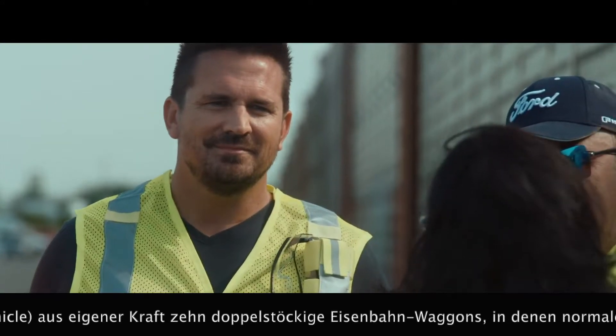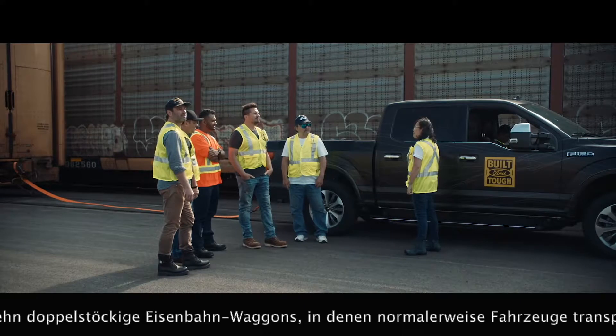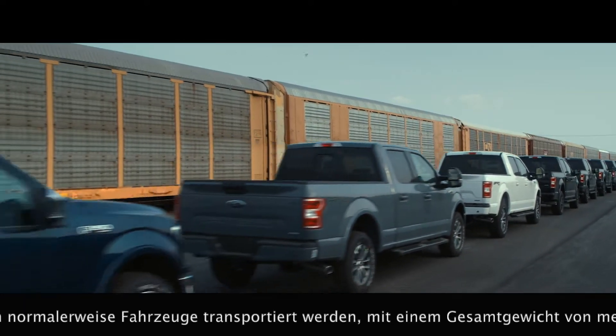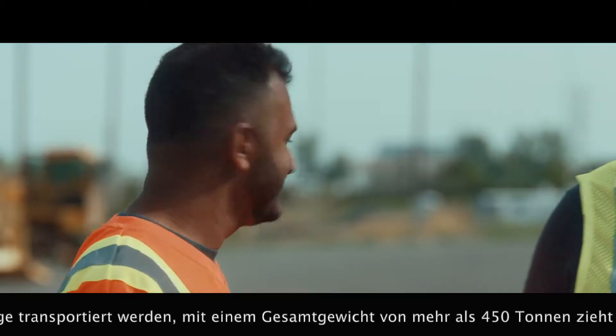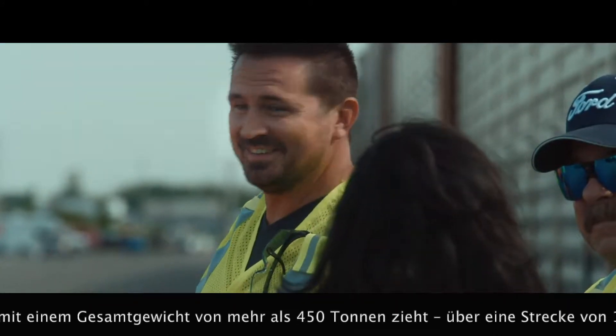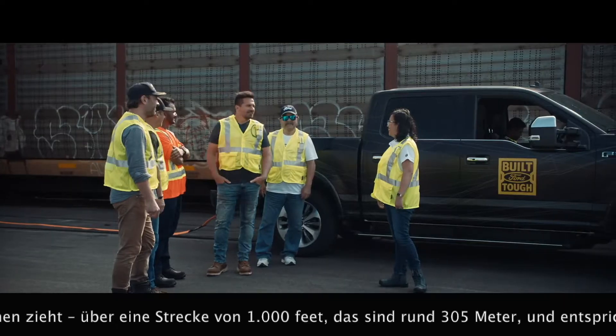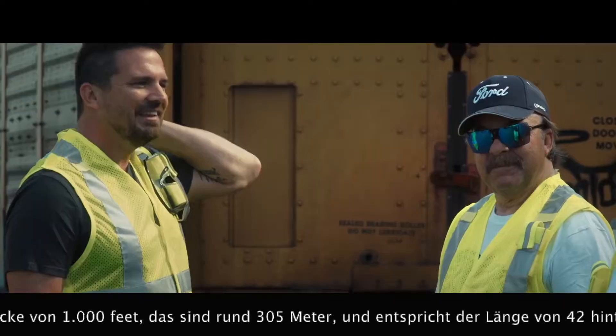We're gonna be taking this prototype and towing 10 double-decker freight cars weighing over 1 million pounds — all 10, over 1,000 feet. No other truck has ever done it, but we are going to do this.